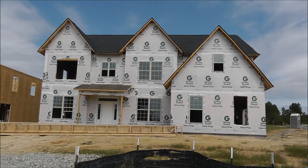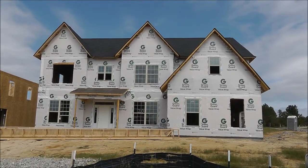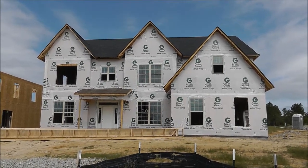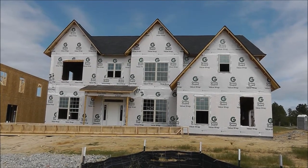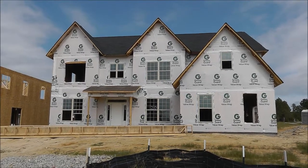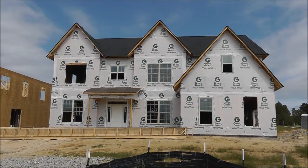When you build a home from the ground up, we do a video diary of the home being built. It is September 19th. This is a Whitaker floor plan being built by Mungo Homes in the northeast Colombian neighborhood of Landon Station for the Barton family. And we're getting ready to take a look at the progress of this home.